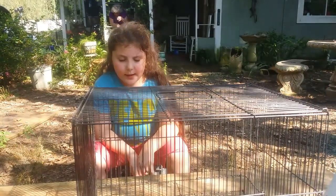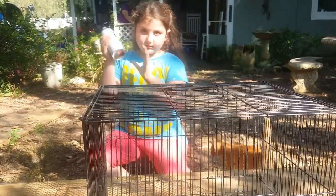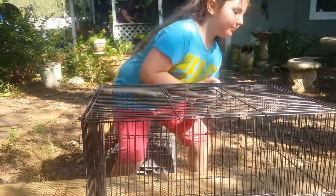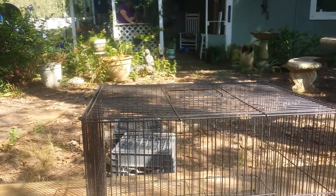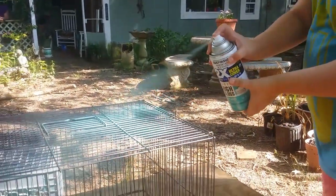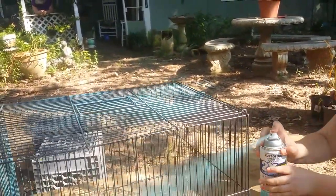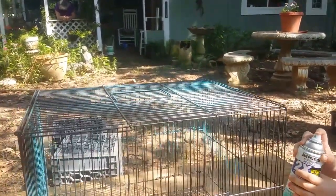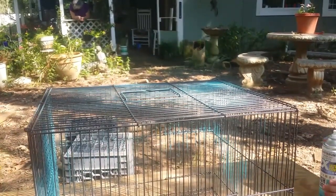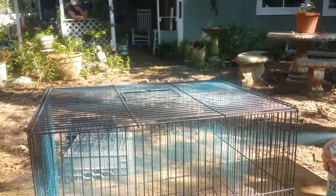Are you ready Kathryn? Yep. Take it, take it! Come stand on one side and spray so that you are not spraying it on me. That's beautiful, isn't it? Well, it will be. You want to do lots of thin coats instead of one big thick coat. You got it on you. It's okay. You can't even hold the trigger down.